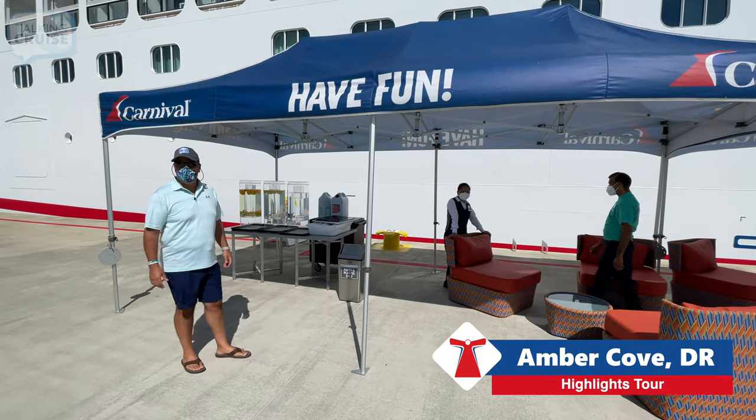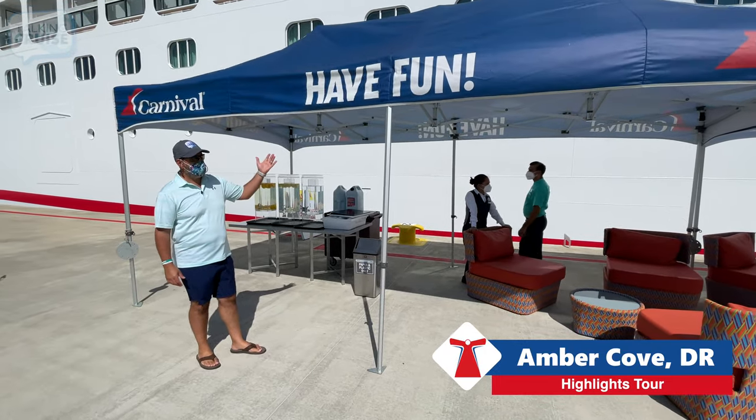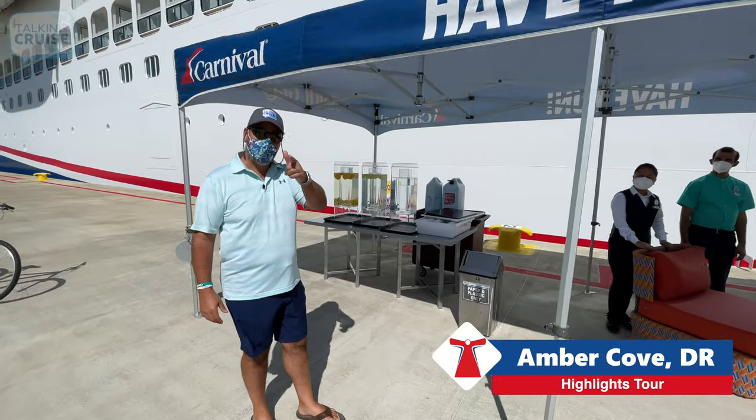When you're out in the hot sun here in Amber Cove, Carnival sets up these really great shade tents and seating, so they've got you covered, literally.